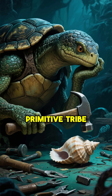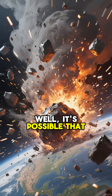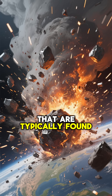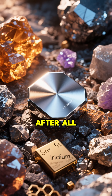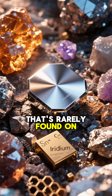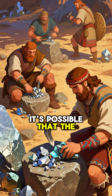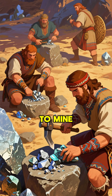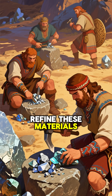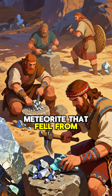But how could a primitive tribe make such a sophisticated tool? Well, it's possible that they had access to metals that are typically found in meteorites. After all, the hammer does contain a small amount of iridium, which is a metal that's rarely found on Earth, but is abundant in space. It's possible that the Celtiaberians were skilled enough to mine and refine these materials, or it could be that they simply scavenged the metal from a meteorite that fell from the sky.